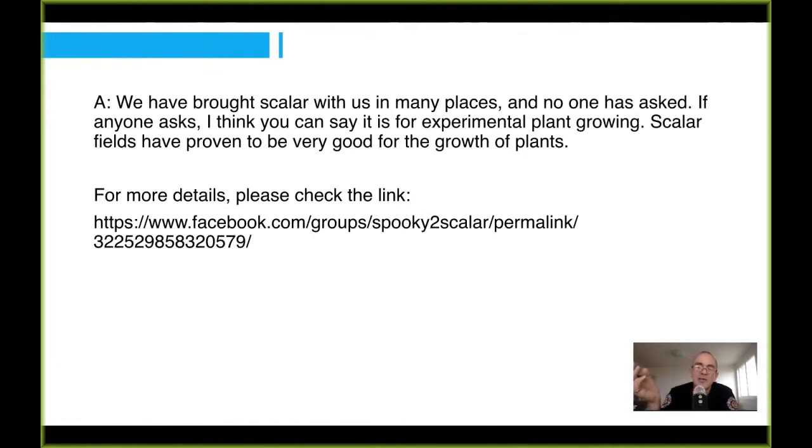Spooky Scala has got tremendous potential in agriculture, where plants growing in the Scala field grow markedly faster than plants that don't. So I give that easy part of the answer to them — I say it's for plant growth, to help plants to grow. And there are no restrictions on what products I bring into whatever country to help my plants grow.